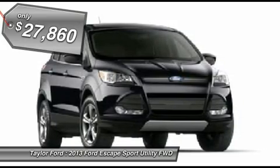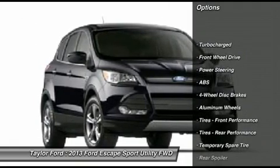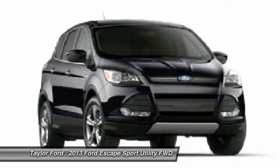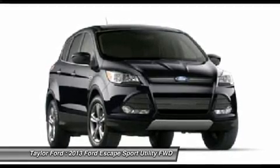Here are some of this vehicle's great options: traction control, steering wheel audio controls, anti-lock braking system, stability control, air conditioning, adjustable steering wheel, power steering, floor mats, cruise control, keyless entry.